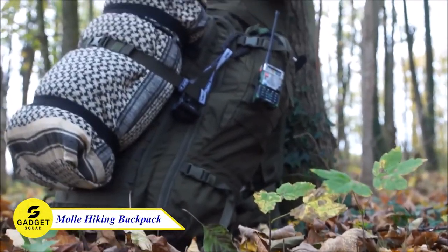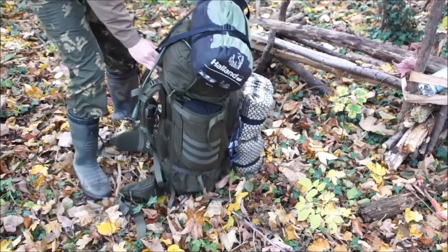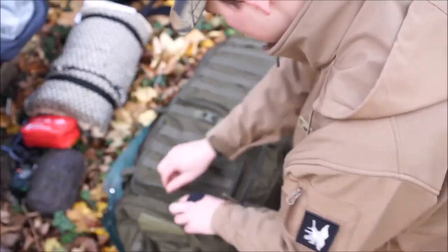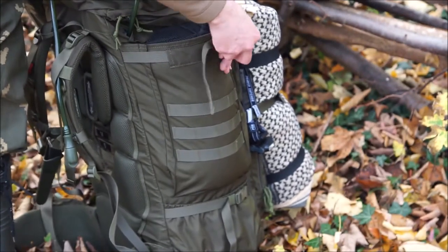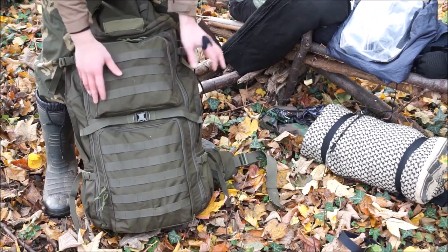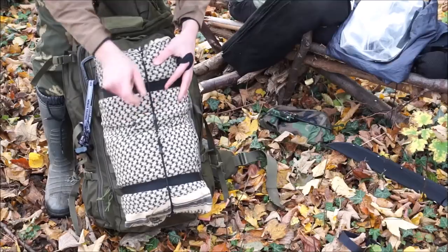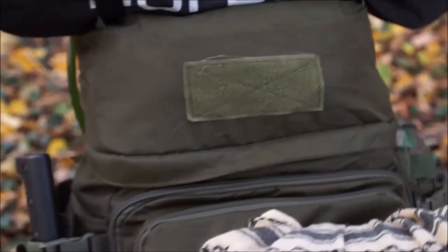Meet your perfect outdoor companion, the Mall Hiking Backpack. Designed to endure any adventure, it's crafted from TUF 600D polyester, ensuring durability and water resistance. With its spacious main compartment, two side pockets, and two larger pockets, you can securely pack all your essentials. The versatile MOLLE design lets you attach tools, trekking poles, tents, sleeping bags, and more. Whether you are camping, hiking, or exploring, this backpack is your top choice for durability and versatility.